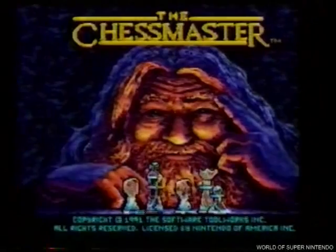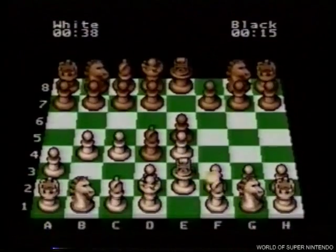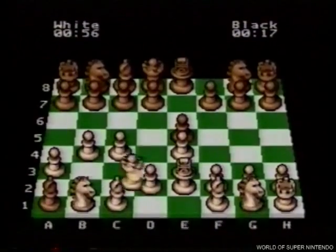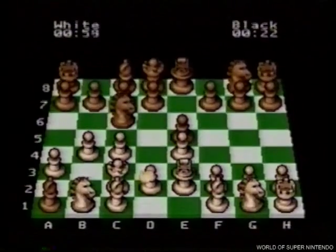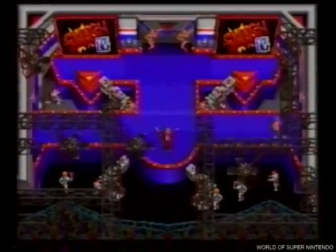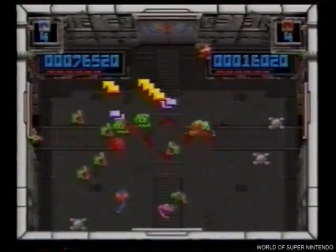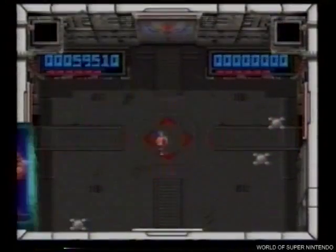Chess Master es un monstruo del ajedrez, un reto inigualable para los super consoleros de mejor cerebro. Chess Master es el super ajedrez de Super Nintendo. Otro gran éxito de los recreativos que Super Nintendo te pone a toda pantalla, para uno o dos jugadores. Tendrás que acabar con todos antes de pasar a otro nivel. ¡Super, super divertido! Solo podía ser de Super Nintendo.